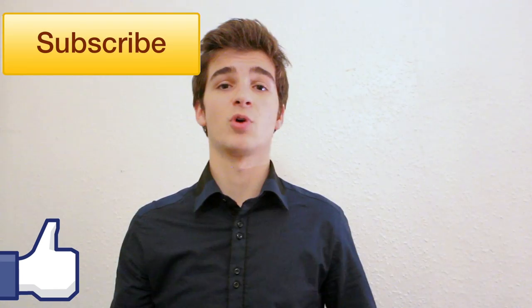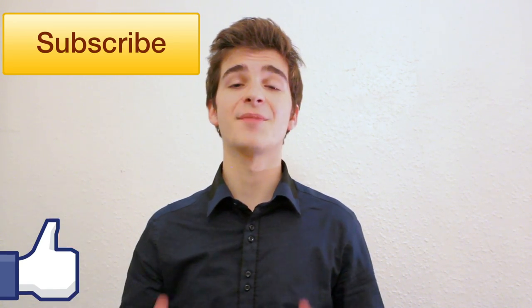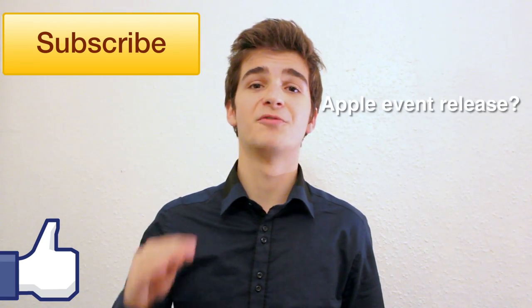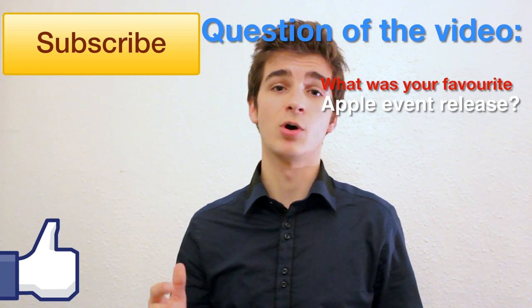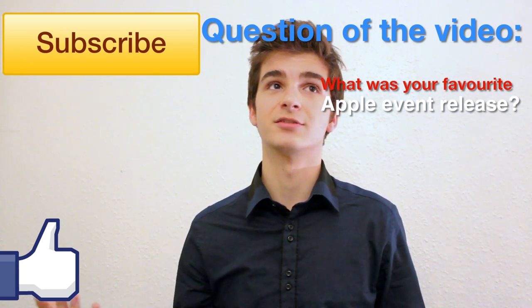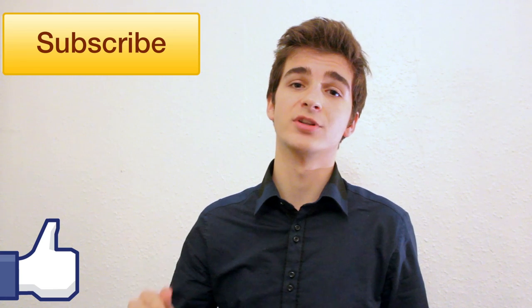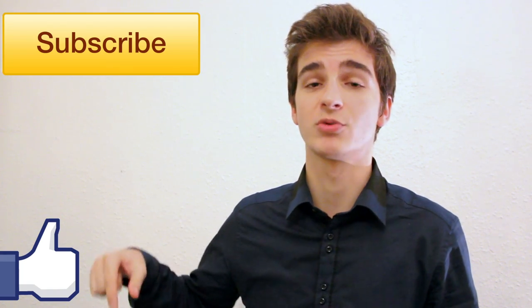Thank you all for watching this video. Don't forget to give it a like if you enjoyed it — it tells me to keep making more videos like this one. Also, don't forget to subscribe to my channel, Zone of Tech, if you want to see more videos featuring the iPad Air, the iPad Mini 2, OS X Mavericks, and a lot of tech products. I have a question for you: what was your favorite device released by Apple today? Let me know in the comment section below. Personally, my favorite was OS X Mavericks and the new iLife and iWork — the fact that all of them are now free.